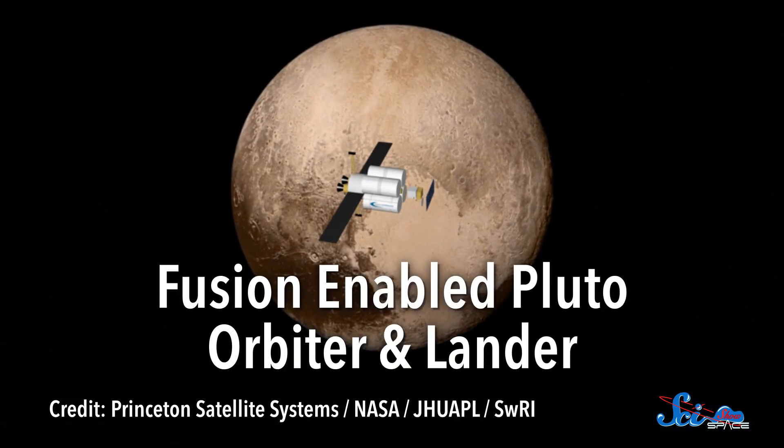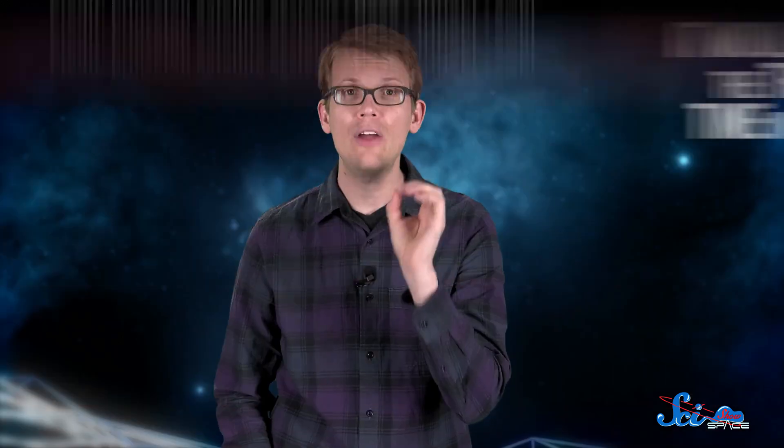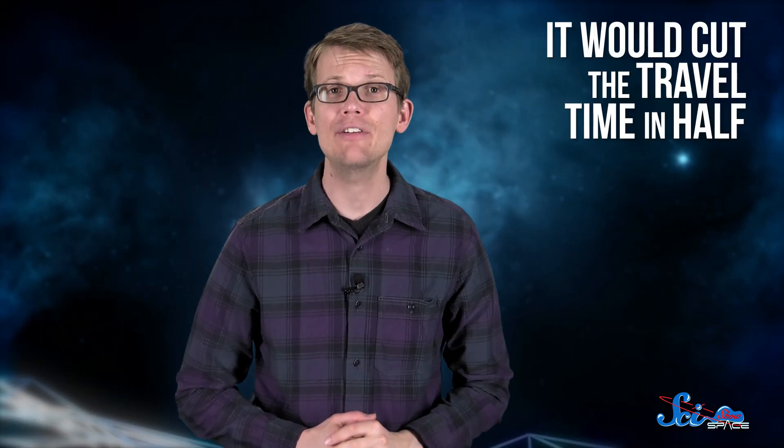But another new NIAC project wants to explore an icy dwarf planet, Pluto. The mission would take advantage of an unusual energy source and use fusion for rocket fuel. The project, proposed by researchers at Princeton Satellite Systems, is called the Fusion-Enabled Pluto Orbiter and Lander. Not only would it go back to Pluto, it would cut the travel time in half, and still have enough power to bring along a surface lander.